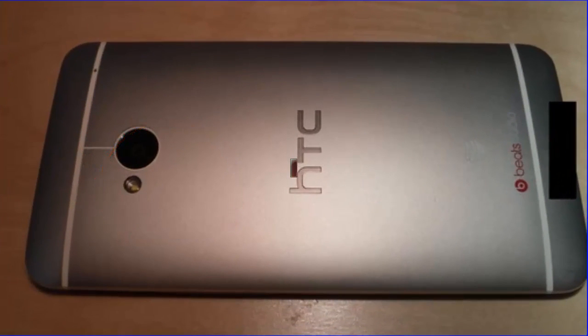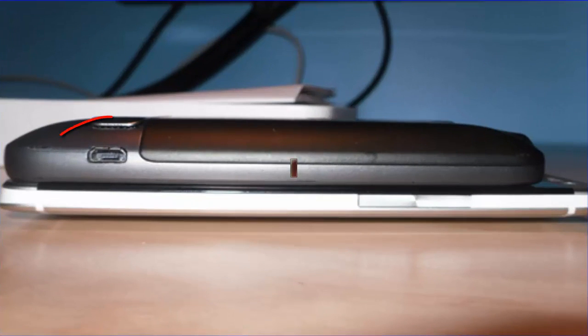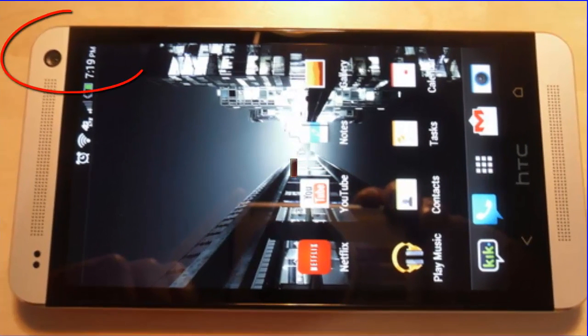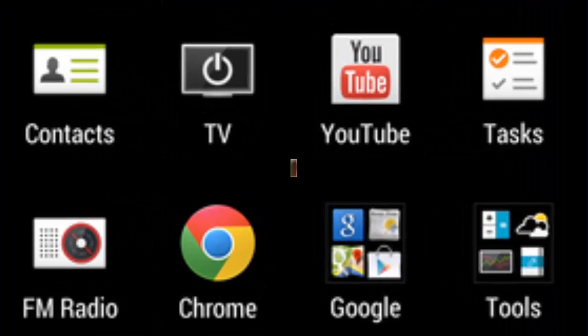The M7 comes with a RAM memory of 2 gigabytes and internal storage memory of 32 gigabytes. The disappointing thing is that there are no means of expanding the memory — it doesn't support an external micro SD card.